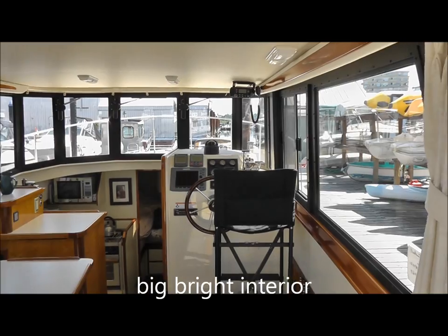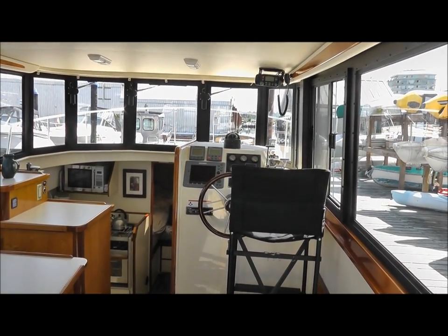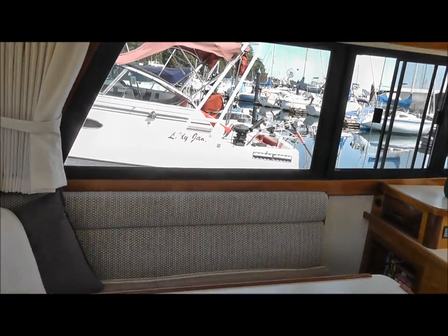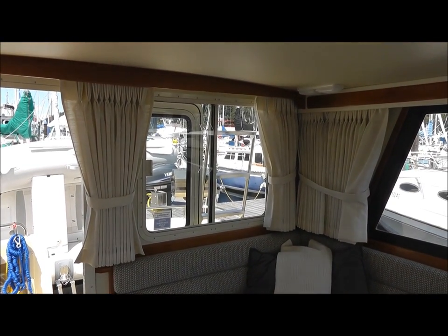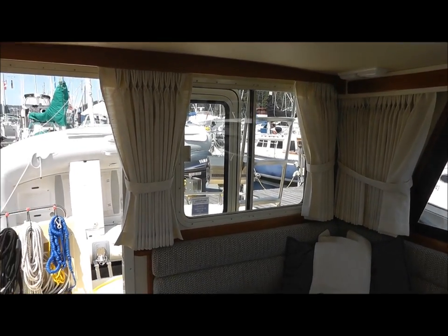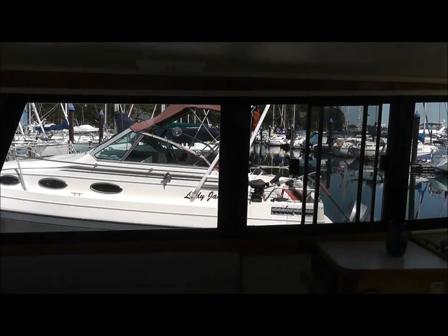Remember we talked about those big trolley-style windows — just look how bright it is in here. You're able to sit here in a very, very comfortable seat and look directly out at the water. Lots of ventilation in here: the aft window opens, and of course the door, and also the two side windows open.